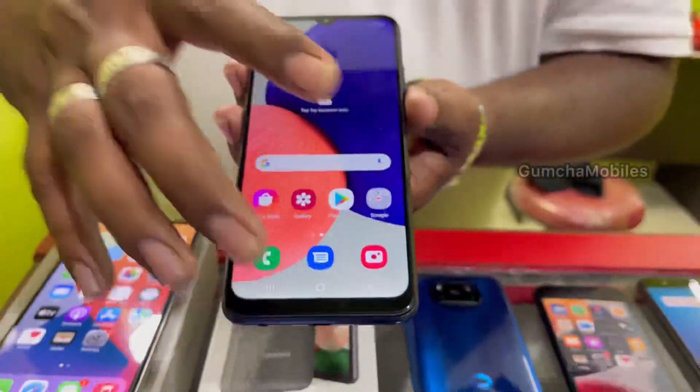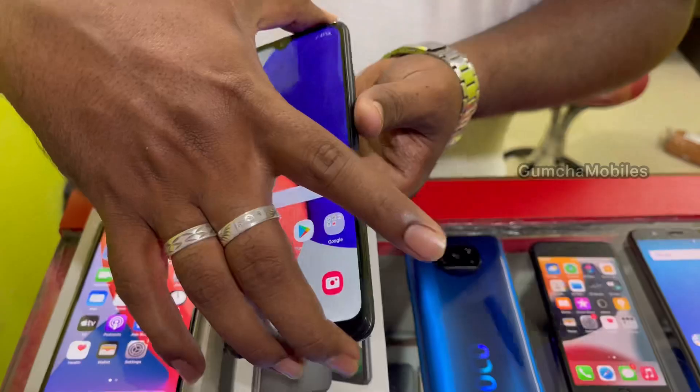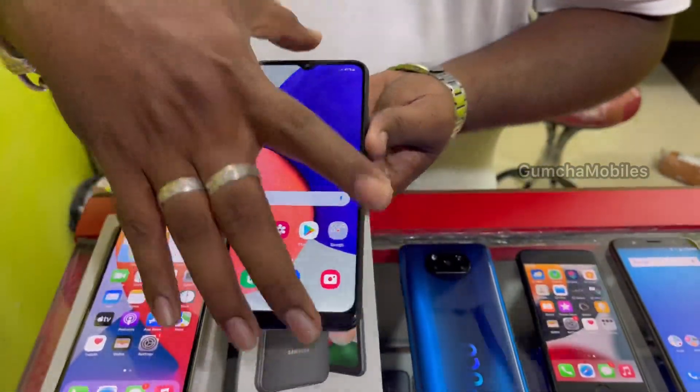Next model is Samsung A22 5G. It has 4 months company warranty, full kit box, neat condition. Price is ₹11,500.